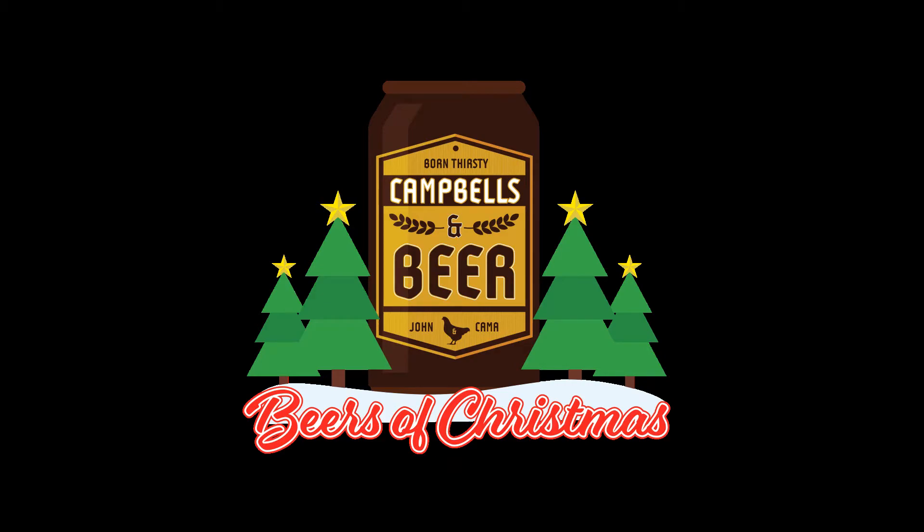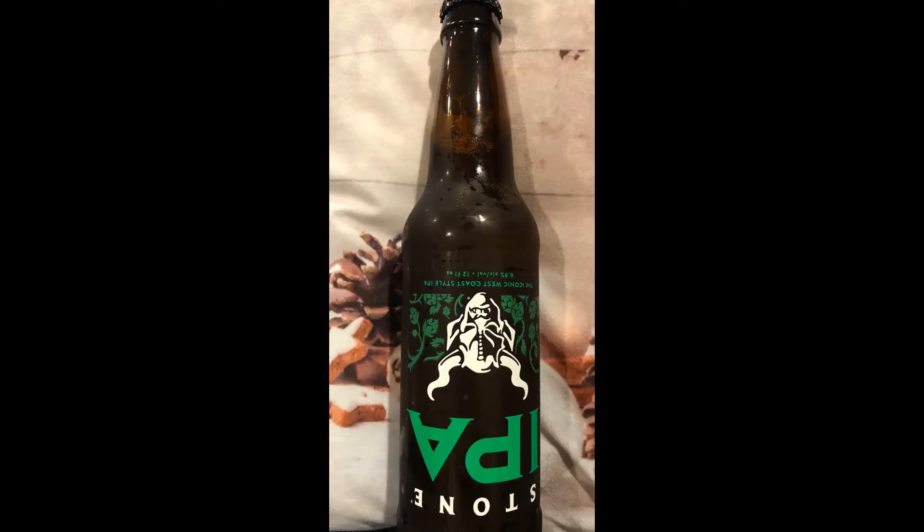Hey, thanks for joining us — check out our 12 Beers of Christmas! I'm John Campbell, I'm Kama Campbell, this is Campbell's & Beer, and you joined us at the right time. We're going through the Beers of Christmas: I've been drinking beers from the Brewers Advent we picked up at Costco — a whole host of German beers — and Kama's been going through a combination of Clown Shoes Beers of Christmas and the 12 IPAs of Christmas from Stone Brewing.